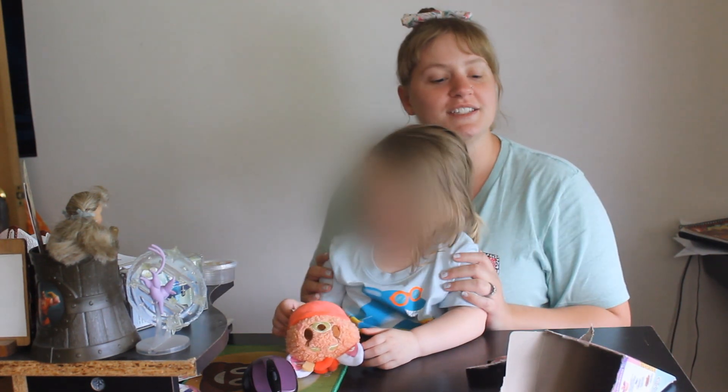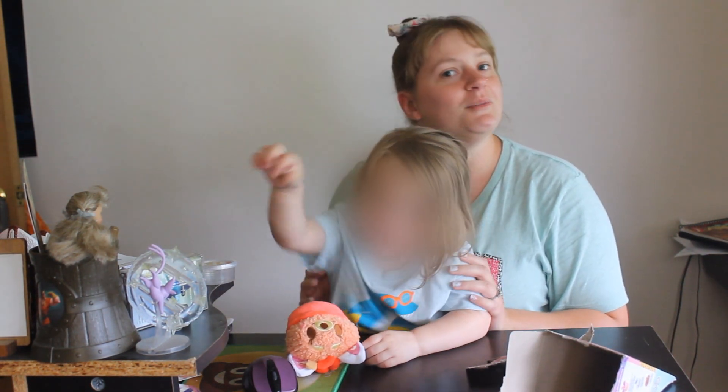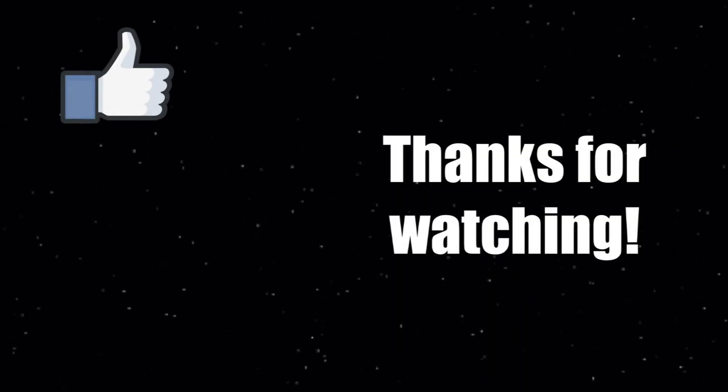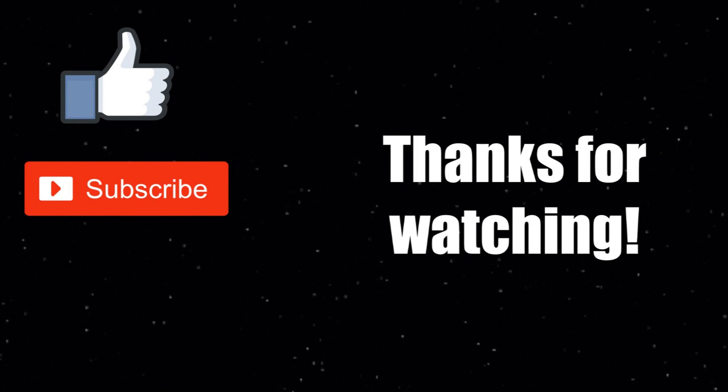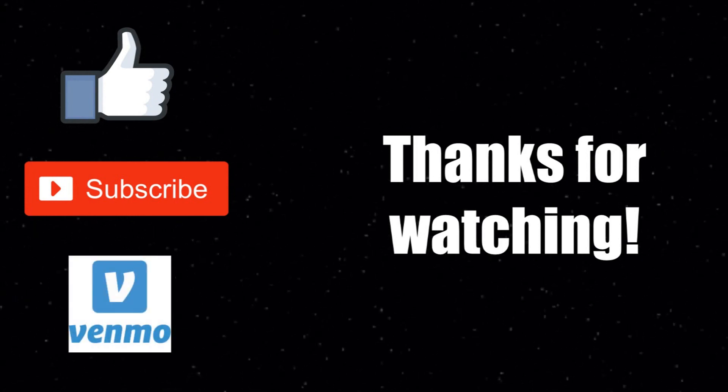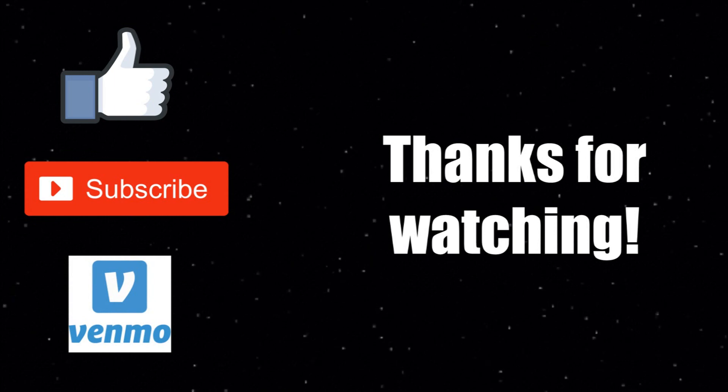Thank you guys so much for watching. If you liked this video, hit that thumbs up and we'll see you for sure when we get another Munchling. Did you like this video? Hit the like button and subscribe for more content. If you really liked it, consider sending me a tip on Venmo — my information is down in the description below. I hope to see you again soon.